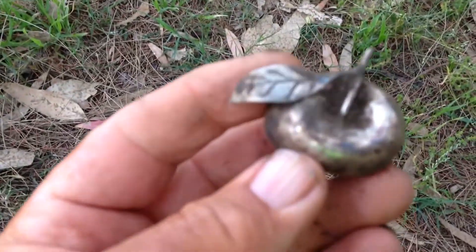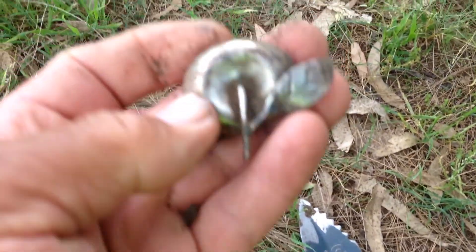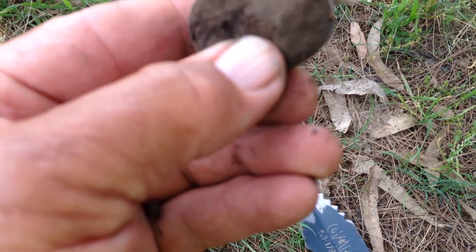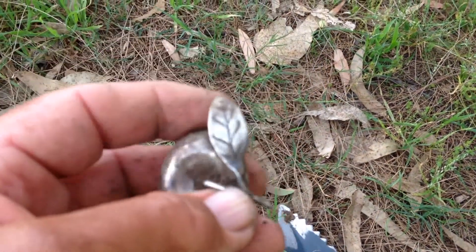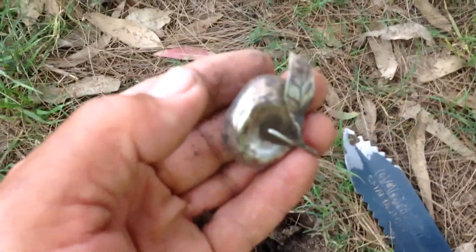It looks like it could be some decorative silver thing. I don't know, but we'll clean it up later and have a look. I don't think it's anything of value. You never know — might be a bit of value in silver. I think we'll get back to you.